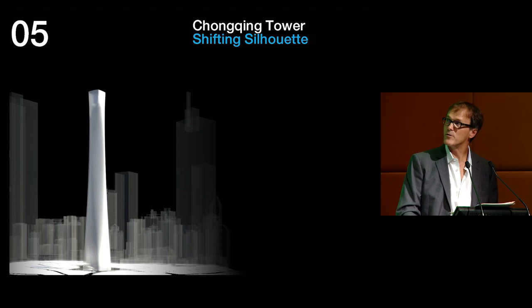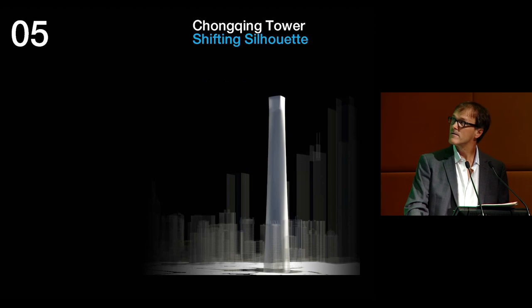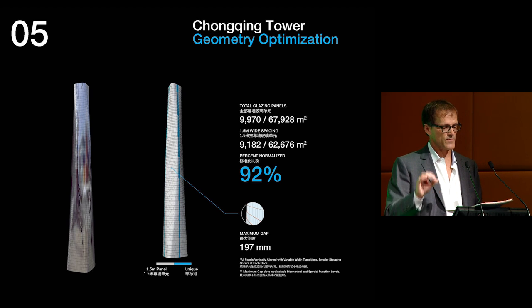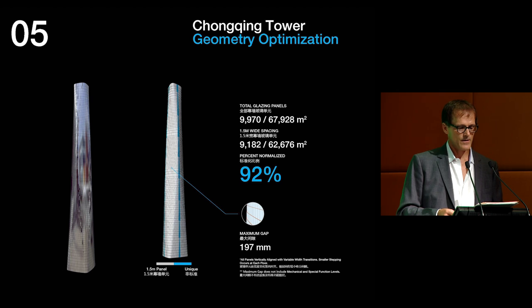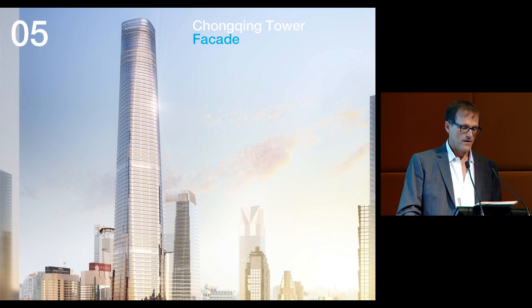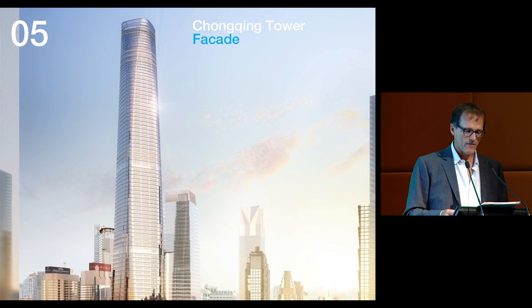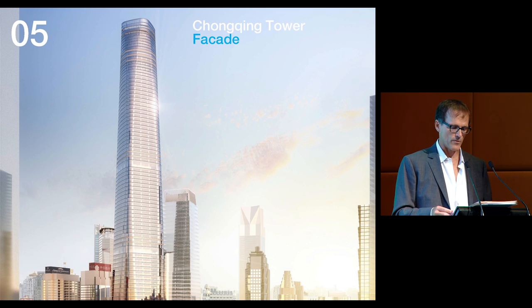The silhouette of the tower continuously shifts as one moves around the building, capturing the dynamic qualities of the river and mountains that surround Chongqing. While this project is still in its very early stages, we've relied on robust parametric modeling to optimize floor plans, building areas, building geometry, daylighting, solar loads, and views. Geometry optimization of the facade results in a uniform, vertically aligned curtain wall module over 92% of the facade. We are evolving concepts of a transforming density of ceramic frit around this building to respond to specific solar loads, programmatic requirements, passive shading, and structural views.